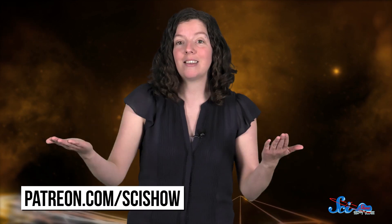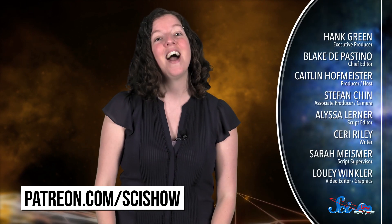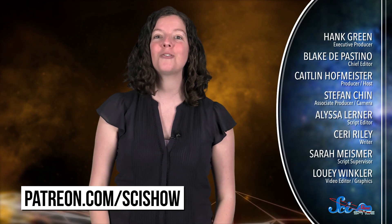And by studying Mars, scientists hope to better predict how Earth's climate might change over hundreds of thousands of years. Thanks for watching this episode of SciShow Space News, and thanks especially to our patrons on Patreon, who are awesome! If you want to be one of those people, you can go to patreon.com/scishow. And don't forget to go to youtube.com/scishowspace and subscribe!